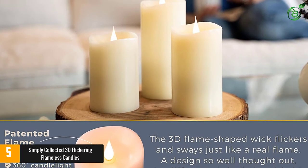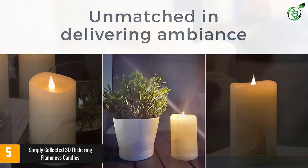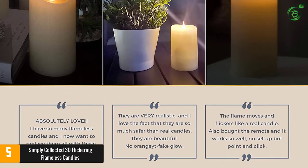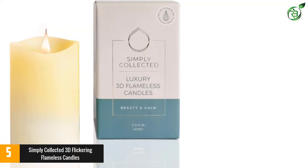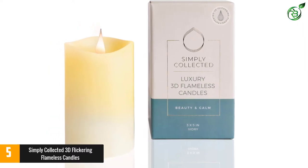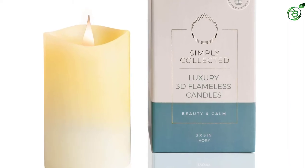You can turn the light on and off manually, or set the 4-hour automatic timer if you want the candles to shut off on their own. There's also a remote, sold separately, that can operate all of the candles at once, so if you have more than one you can turn them on and off simultaneously. The candle comes in two colors, white and ivory for a more golden glow, and three sizes, so you can create a tiered trio or mix and match around the house.